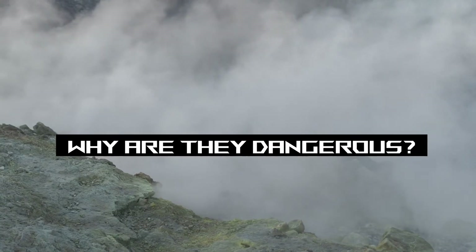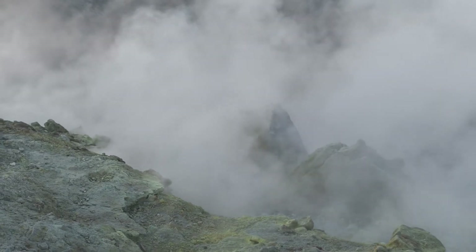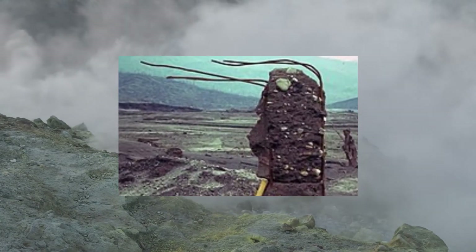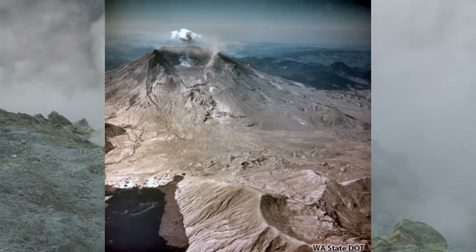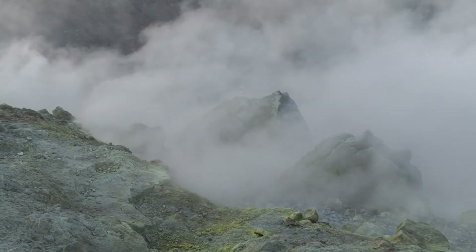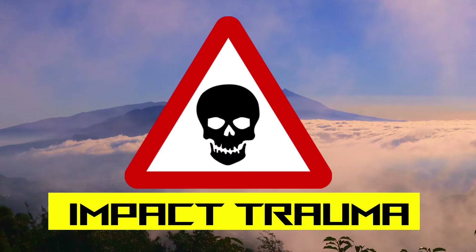So why are pyroclastic flows dangerous? There are quite a few ways that the PDC will kill you. Closer to the volcano, they have similar physics to a nuclear blast. You've probably seen pictures of Hiroshima — buildings, trees, it's all flattened — adding to the rocks and debris already flying past from the volcano. If you're in a building that gets hit, or downwind of any of that, you're very likely going to be crushed to death.